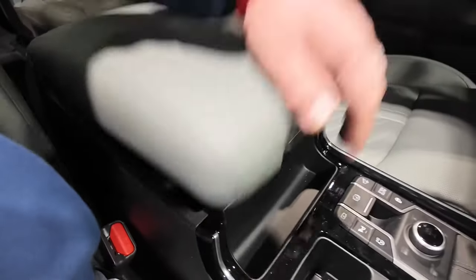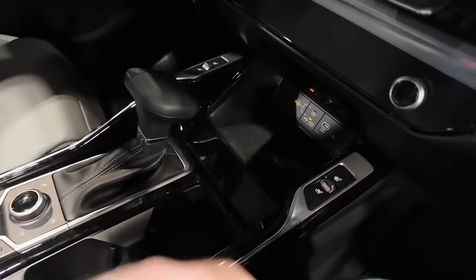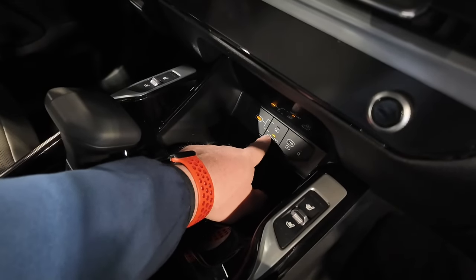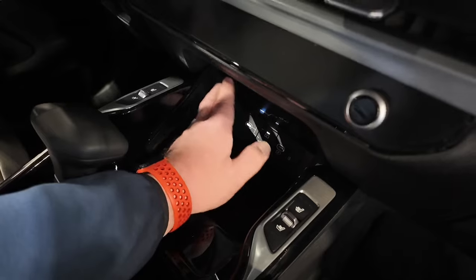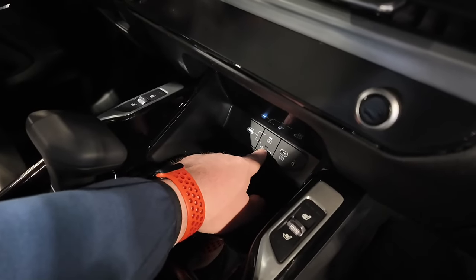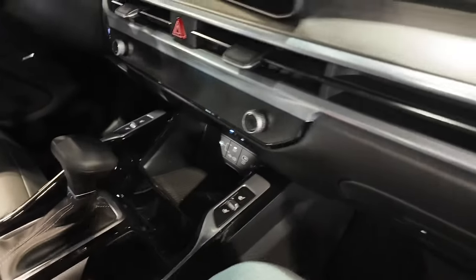In the center console you've got a wireless charger up here along with a bunch of power outlets. You can choose power only or connect your phone for Apple CarPlay or Android Auto. There's a switch to toggle between just battery charging and activating CarPlay or Android Auto, which is handy.